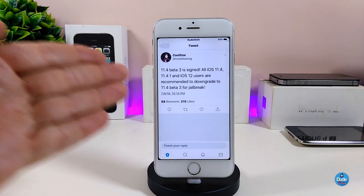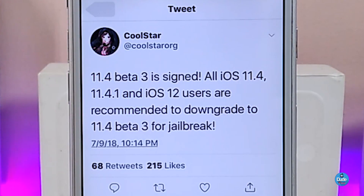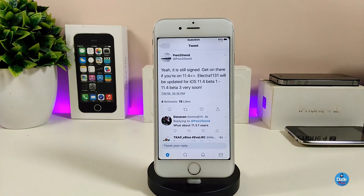As you might see right now, CoolStar already tweeted out talking about the 11.4 beta 3 — it is possible right now to downgrade to it. For those who already updated their devices to 11.4.1 and also iOS 12 users, CoolStar has recommended downgrading to 11.4 beta 3 for the jailbreak. You can get that chance right now to downgrade your device and get 11.4 beta 3.